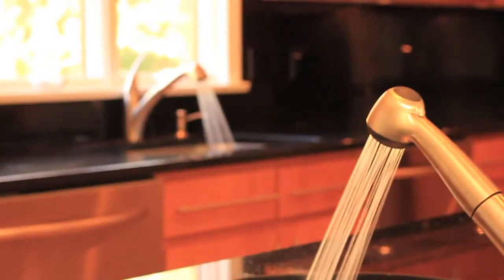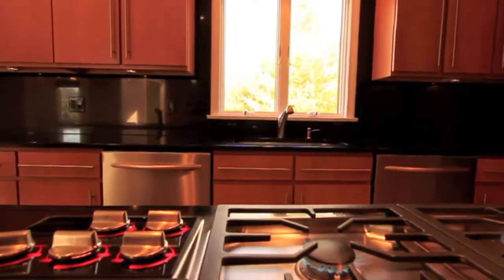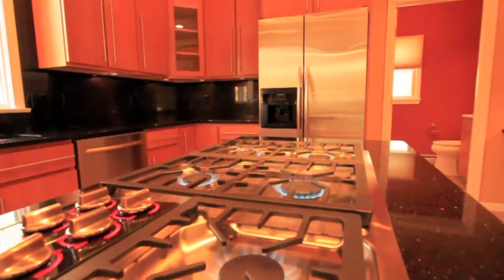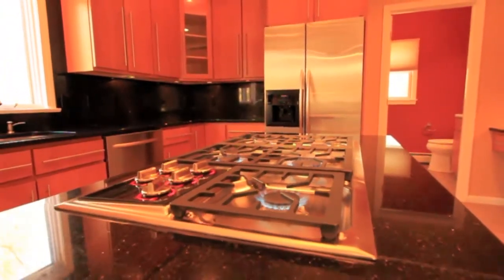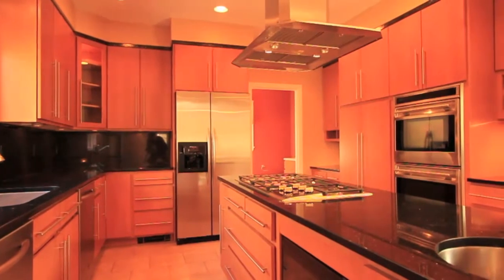A complete suite of high-end appliances includes dual dishwashers, a stainless steel side-by-side refrigerator, a Wolf five-burner cooktop with a 1,500 cubic foot exhaust, dual wall ovens, and an under-counter microwave.